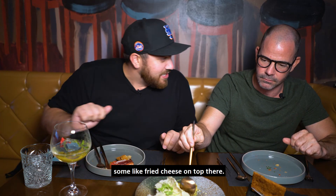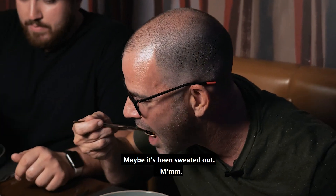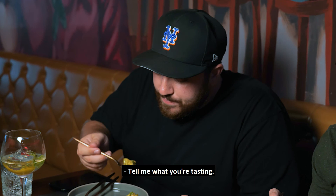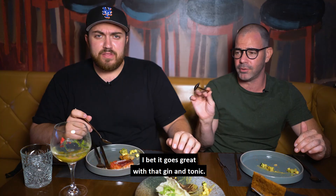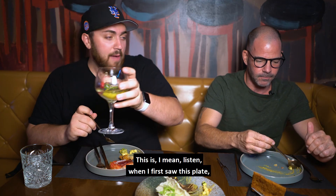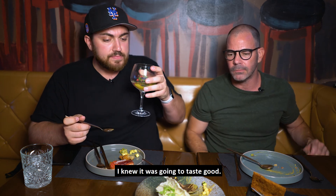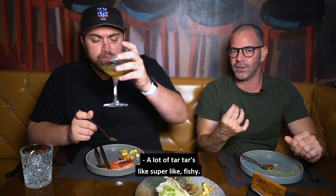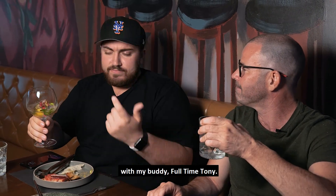It looks like some fried cheese on top there. Going in — here we go. Super refreshing! Oh my god. Nice spring day vibes. This is light. When I first saw this plate I wasn't sure what was gonna happen with the flavors, but this is enlightening. A lot of tartares are super fishy — this is not that at all. Cheers, brother. Pretty good. Here's to sharing small plates with my buddy full-time Tony.